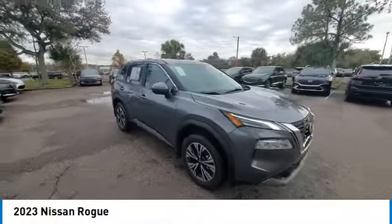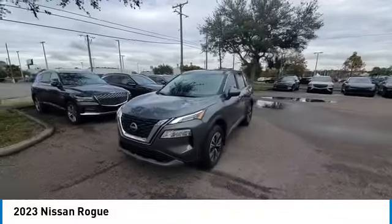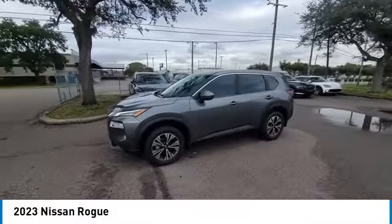Remote keyless entry, four-wheel disc brakes, speed control, variable speed intermittent wipers. Come take a test drive today.